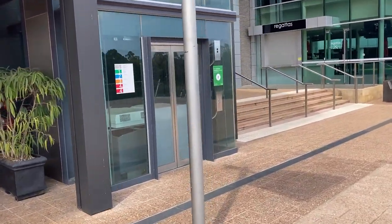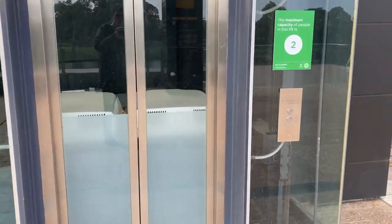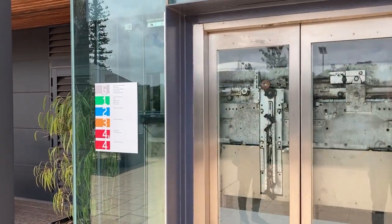Here is a glass Otis lift at the Convention Centre in Adelaide. Here it is at short distance.